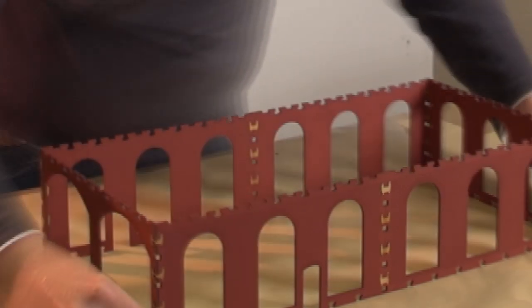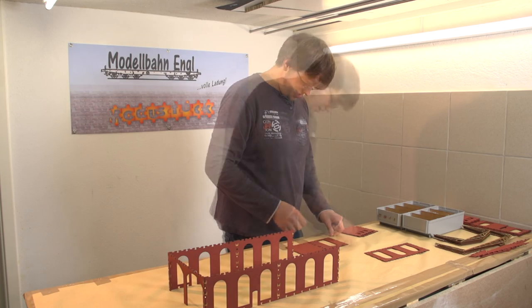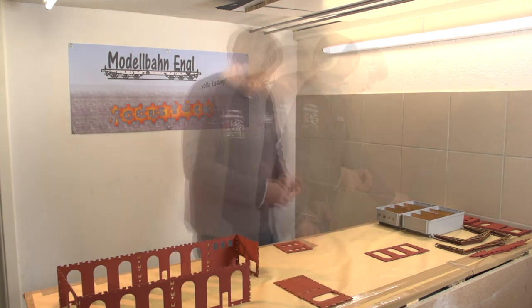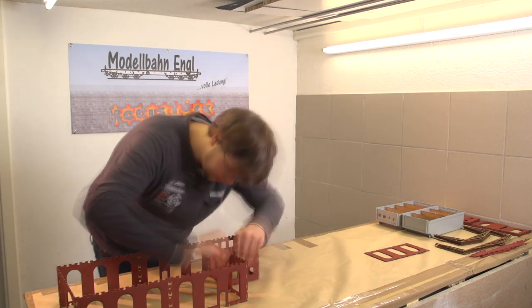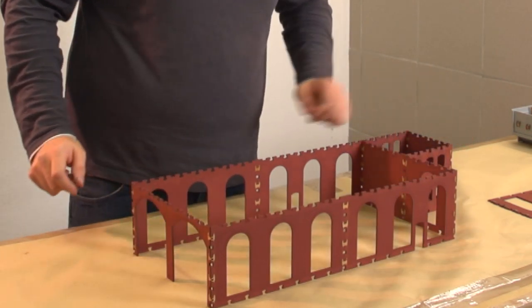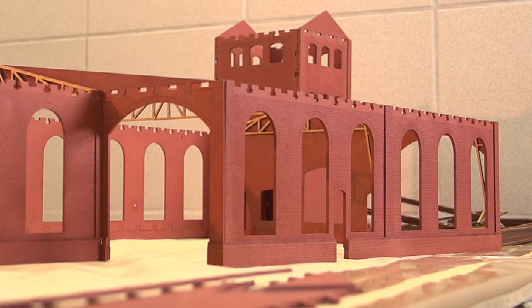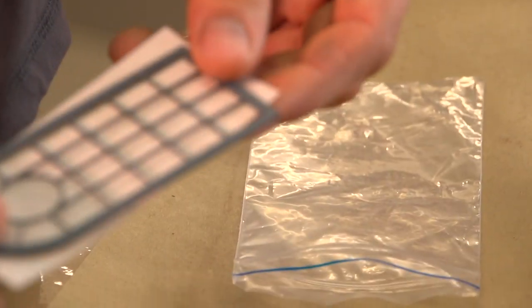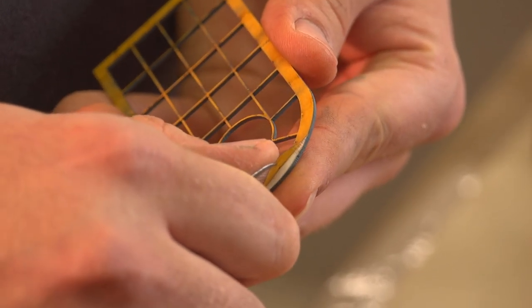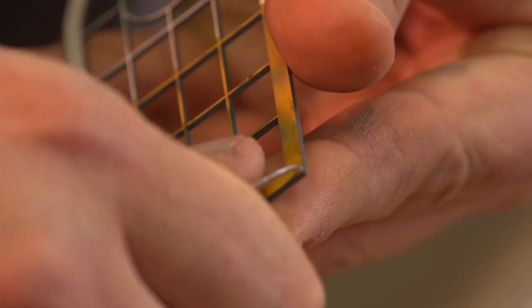Jede mögliche Hausbauvariante kann gebaut werden – der Fantasie des Modellbahners sind dabei keine Grenzen gesetzt. Die Fenster sind individuell, es gibt verschiedene Varianten und Typen. Die Fenster sind so konzipiert, dass sie hinten ein doppelseitiges Klebeband schon fertig montiert haben. Man zieht einfach ab und klebt dann die Glassichtfolie drauf, und komplementiert es, indem man von der Rückseite die Fensterscheibe an die Fassade anbringt.